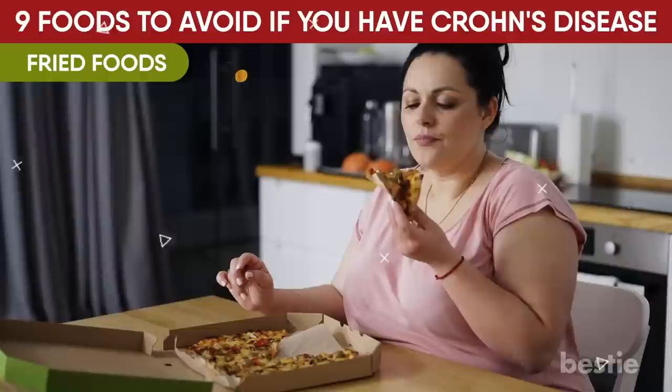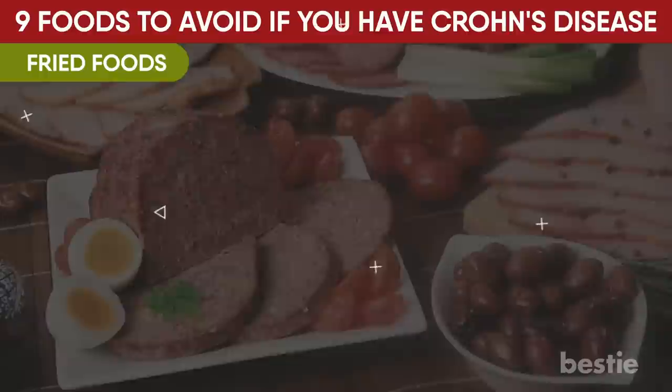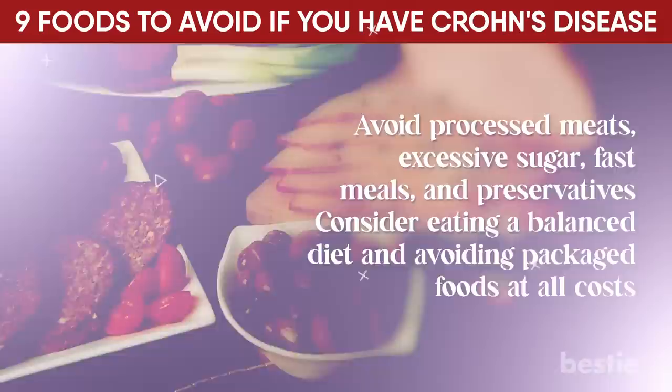It's also a good rule of thumb to avoid junk food altogether. Avoiding junk food applies to anyone wishing to follow a healthy lifestyle. Avoid processed meats, excessive sugars, fast meals, and preservatives. Consider eating a balanced diet and avoiding packaged foods at all costs.